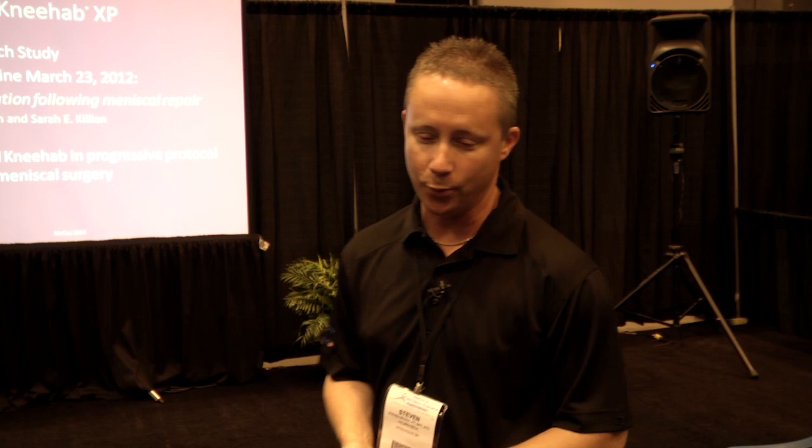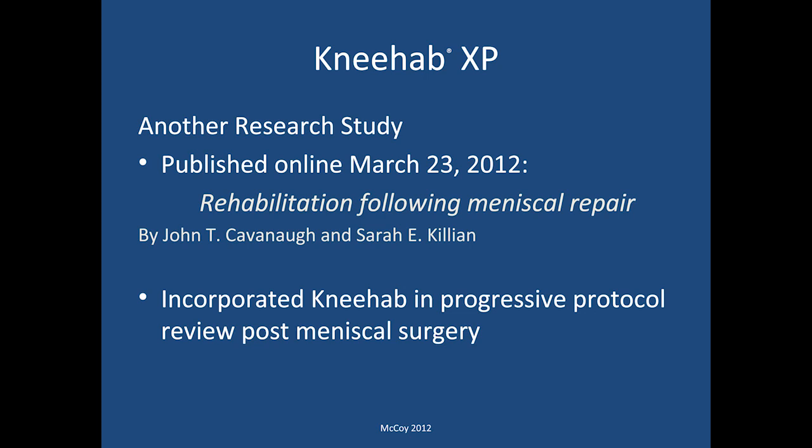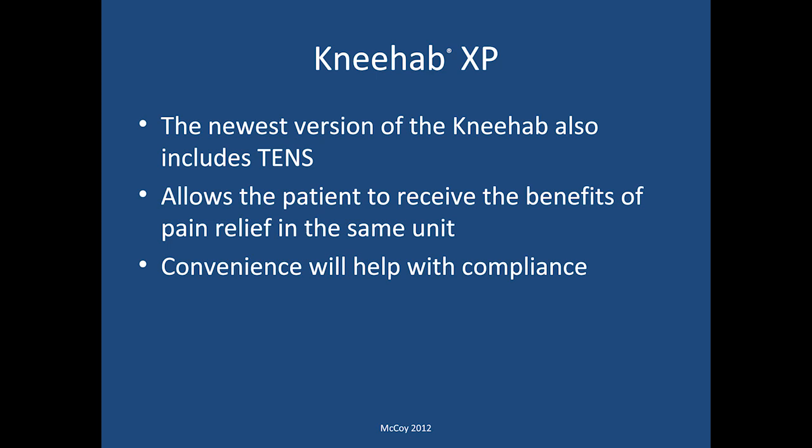Another study published online in March 2012 was entitled 'Rehabilitation Following Meniscal Repair' by John Cavanaugh and Sarah Killian. That study incorporated NEHAB in a progressive protocol review looking at different types of protocols following meniscal surgery procedures. Additionally, the newest version of the NEHAB unit also includes a TENS unit, allowing the patient to receive the benefits of pain relief in addition to the e-stim for muscle contraction. This convenience will also help with patient compliance, which is critical to success.